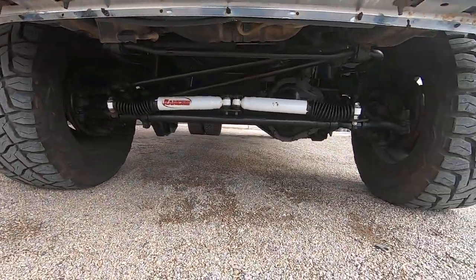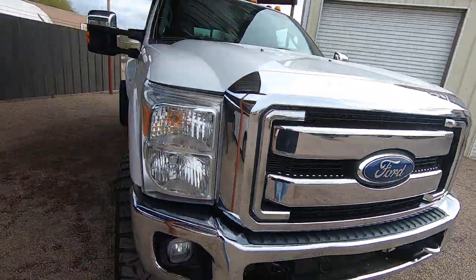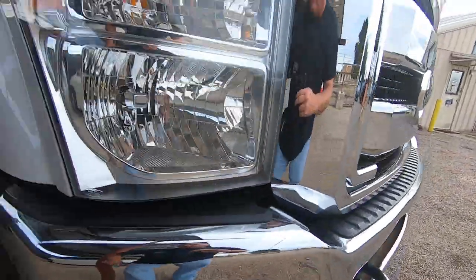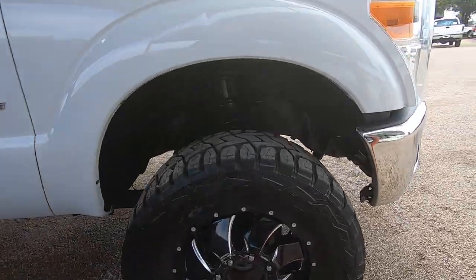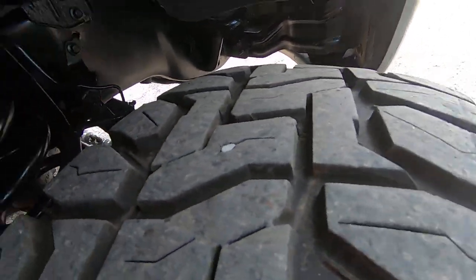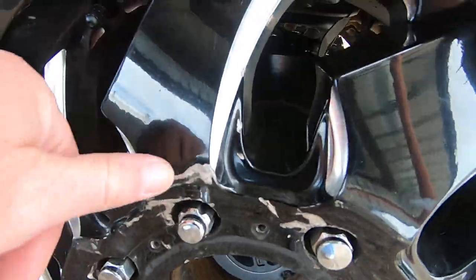There are the new Rancho struts and a block heater. Walking around, there's a little ding here, a little ding there. It's a really good looking truck, but I'm going to point out the problems, not the great parts, because we want to make sure everyone knows what they're buying. It's my job to make sure the negatives are shown. There's a little scrape right here.